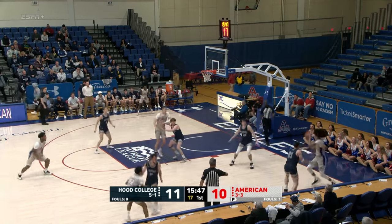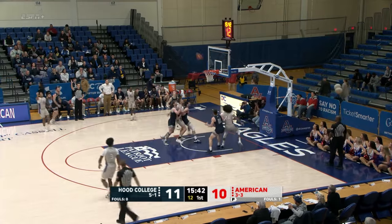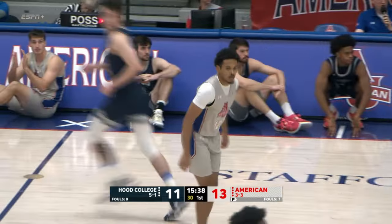Hood coming in, averaging 82 points a game. Eagles averaging 72. Here's another three ball up, and it's good. Jeff Sprouse off the bench, sticking a pair of trays.